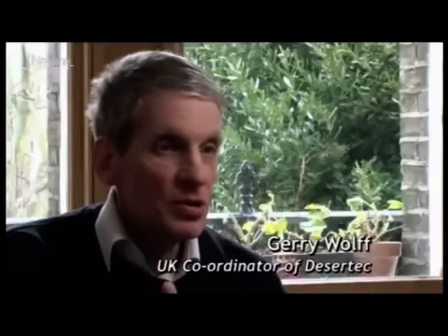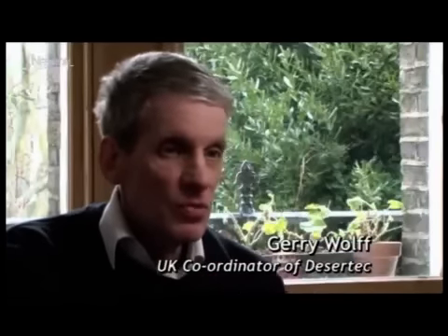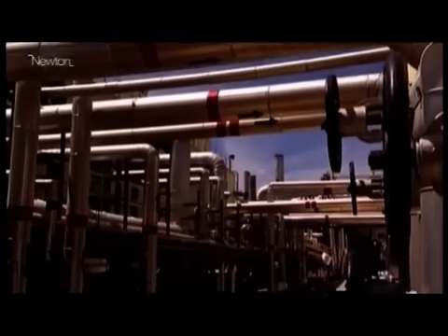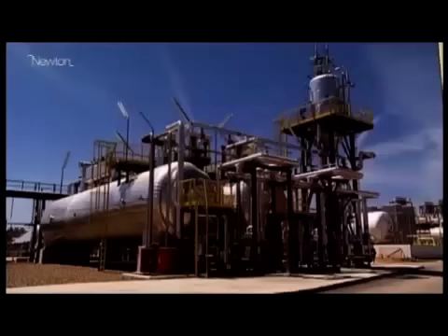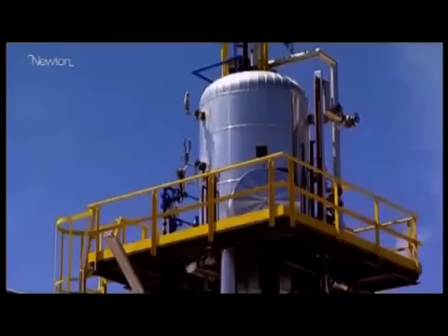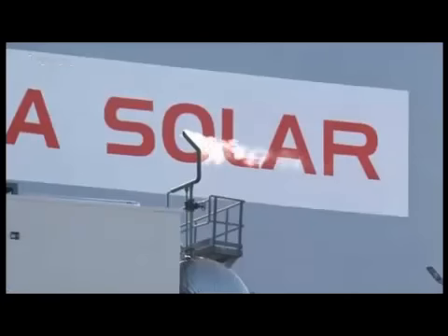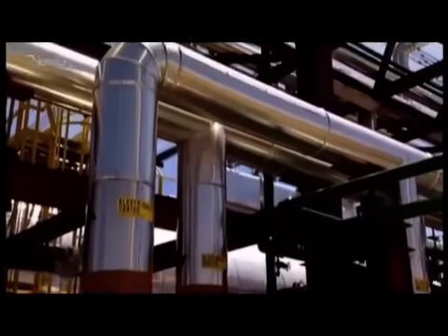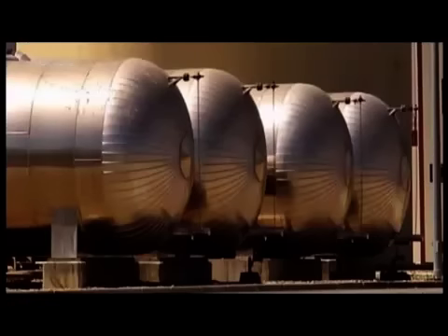The only difference between a concentrating solar power plant and a nuclear plant or a coal-fired plant is that you get the heat from the sun instead of getting it from burning coal or from a nuclear reaction. While sunlight is intermittent, technologies exist to store heat generated during the day. One technology uses tanks of molten salts. The great advantage of concentrating solar power is that because it works by creating heat, it's relatively cheap and easy to store that heat. The goal is to have a solar plant that generates electricity 24 hours a day.